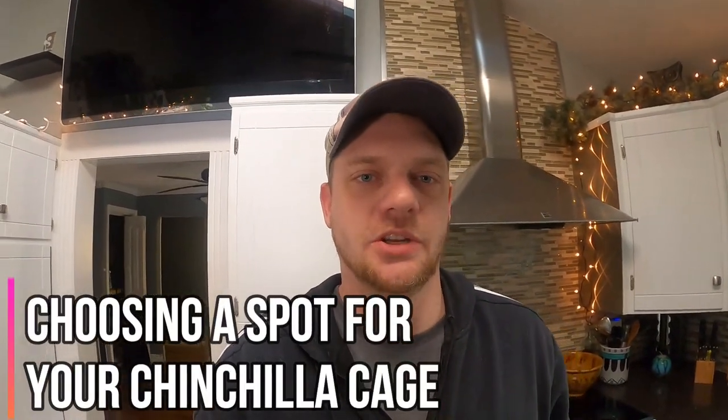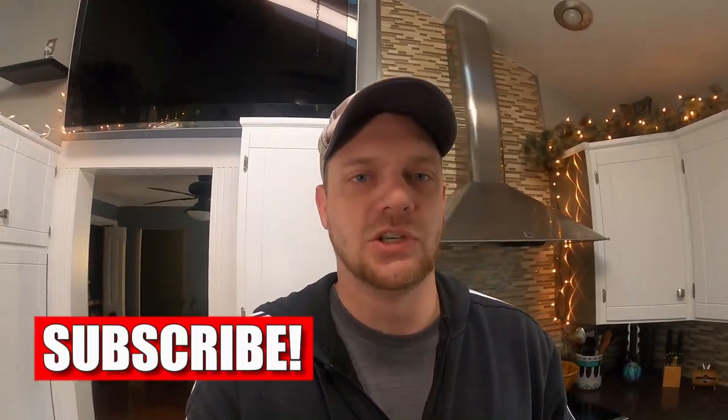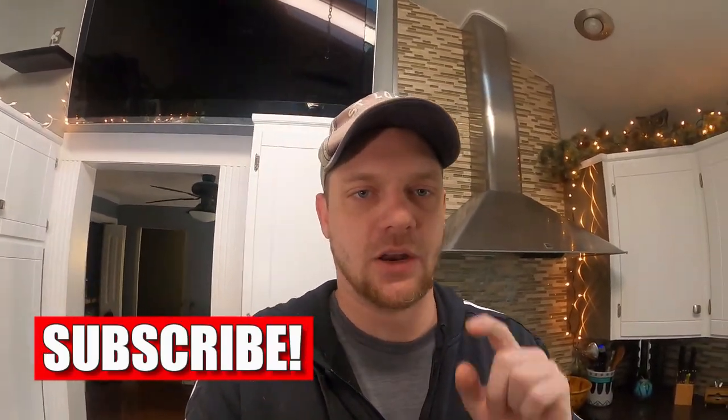What's up guys, Josh here with PlanetChinchilla.com. Welcome back to the PlanetChinchilla YouTube channel. We appreciate you coming back. The channel is specifically designed for new chinchilla owners or current chinchilla owners who need help with common tips, tricks, and fun ways to interact with your chinchilla and how to take care of them in the best fashion possible. So if that's you, be sure to subscribe and hit that notification button so you are notified when new videos come out.